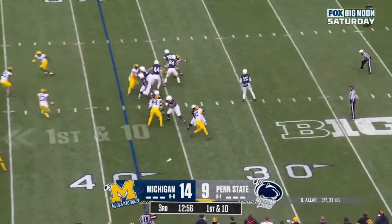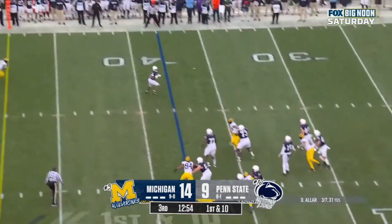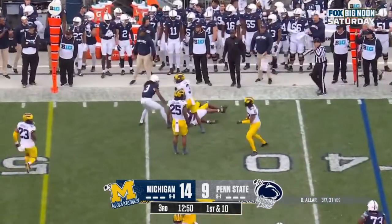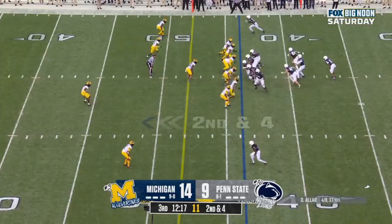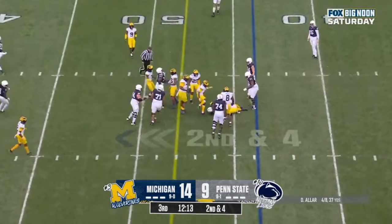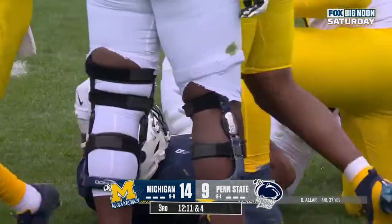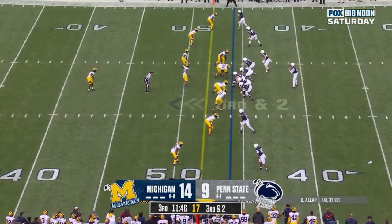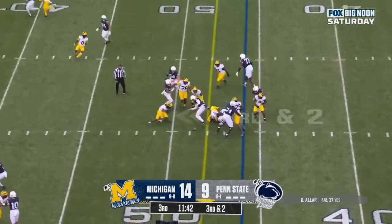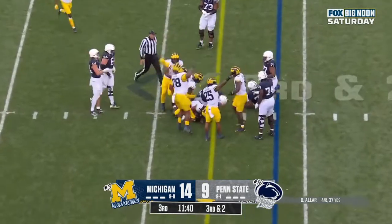Aller, pump fake. Aller steps up, fires out wide to Singleton. Singleton breaks a tackle. On second and four, Singleton straight ahead, and Singleton tackled from behind by Josiah Stewart. Aller, quarterback run again, and once he lost it, picked up by Michigan.